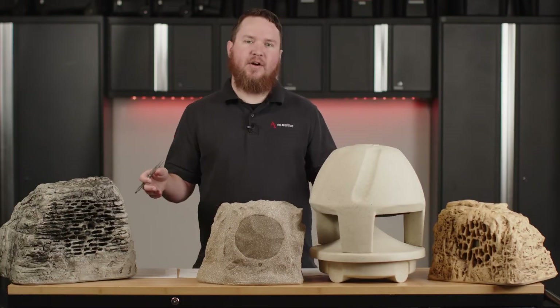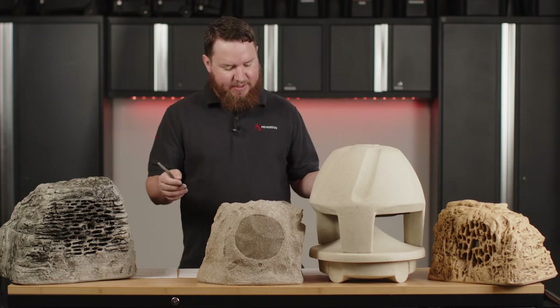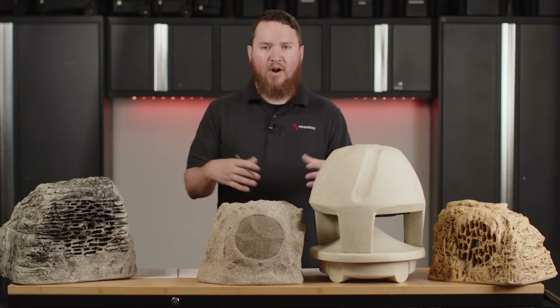Today we're going to look at some of our favorite outdoor speakers. These come in 70-volt and 8-ohm varieties. Sometimes you need outdoor sound for your commercial space or even your residential space — like your home, around your pool or your patio — but you don't want the traditional look of a wall-mounted speaker. Maybe you don't have a wall. That's where some of these in-ground or rock-mounted speakers are perfect for getting you rocking and rolling.